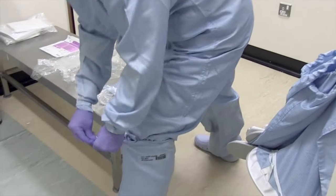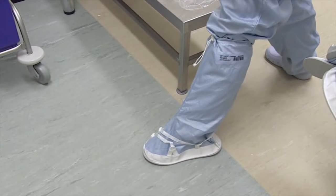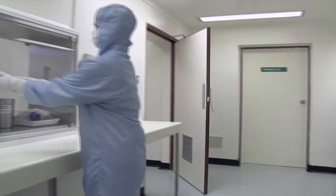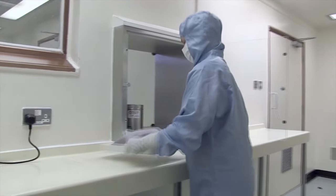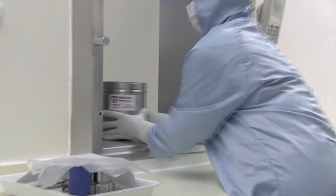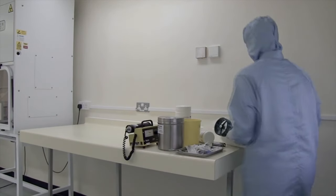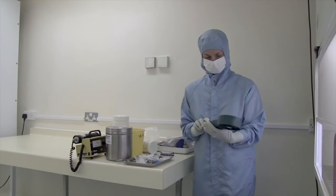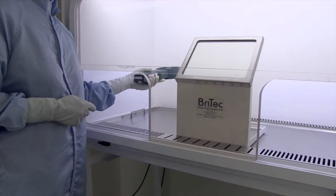It's important not to allow overshoes, for example, to touch the clean side of the changing area. Once we've changed, we go into a clean room. The clean room is supplied with filtered air so that the microorganisms and particles in the environment are extremely low. We make sure that the equipment is kept to a minimum inside the clean room itself. The actual manufacture takes place in a cabinet that is supplied with air that's been filtered even more than the room.